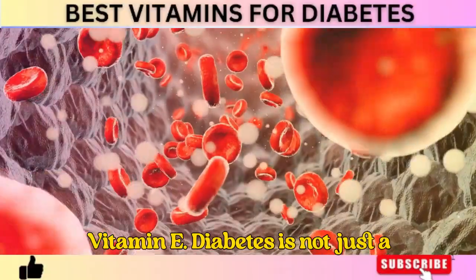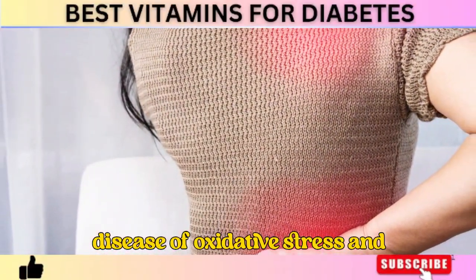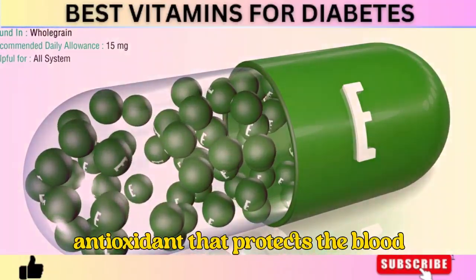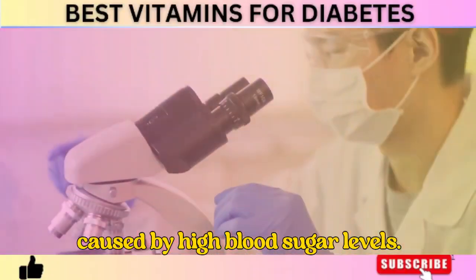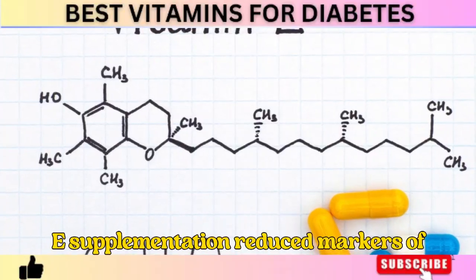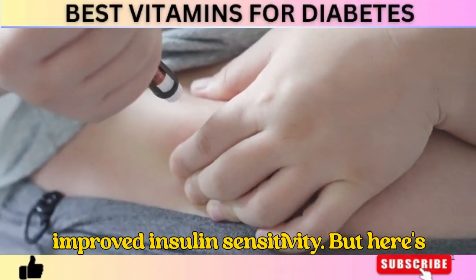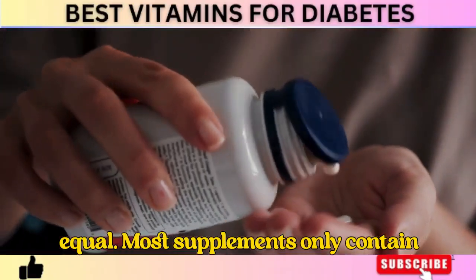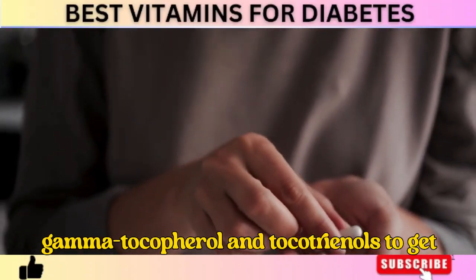Number 3: Vitamin E. Diabetes is not just a disease of high blood sugar — it's a disease of oxidative stress and inflammation. That's where vitamin E comes in. Vitamin E is a powerful antioxidant that protects the blood vessels, nerves, and eyes from damage caused by high blood sugar levels. Research published in Diabetes Research and Clinical Practice found that vitamin E supplementation reduced markers of oxidative stress in diabetics and improved insulin sensitivity. But not all vitamin E is created equal — most supplements only contain alpha-tocopherol, but you also need gamma-tocopherol and tocotrienols to get the full benefits.